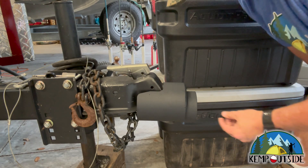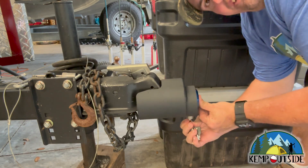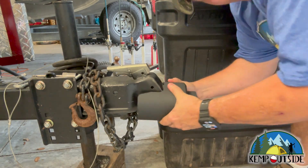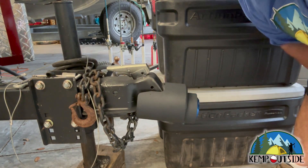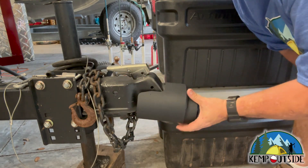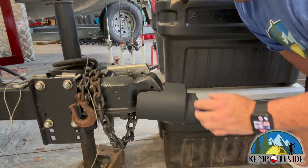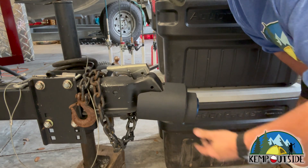Once you have that on there, it's very easy to just put the puck lock on, push the cylinder up, turn the key, and it's locked. That is not coming off, and there's no way to get at anything. There's no way to cut it. I guess if you had a plasma cutter or something like that you could, but you're not going to grind this off. This is seriously thick, thick steel.